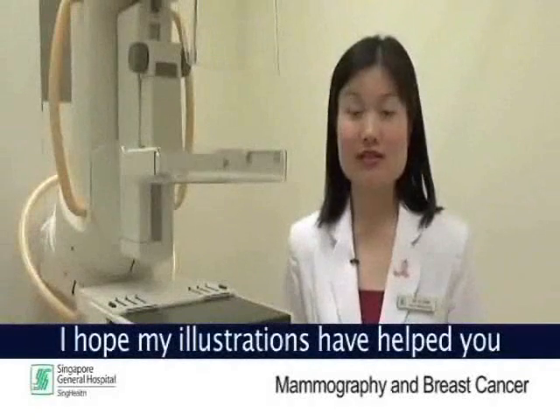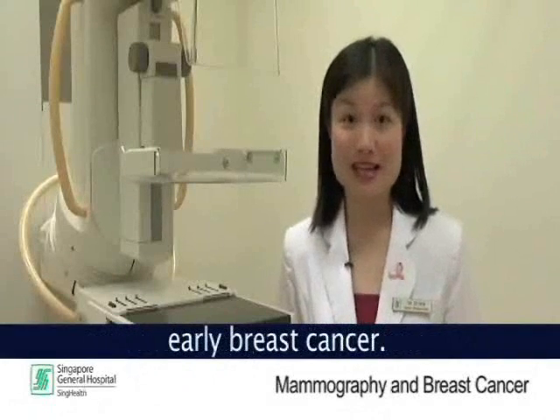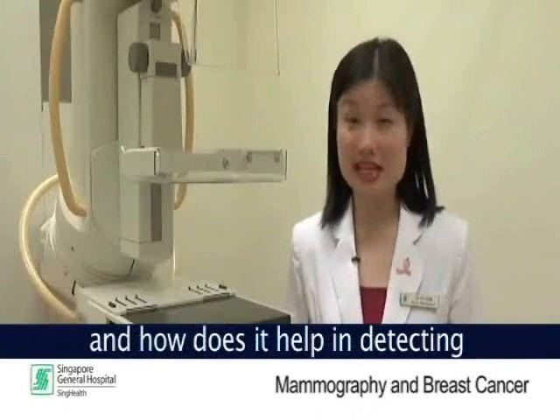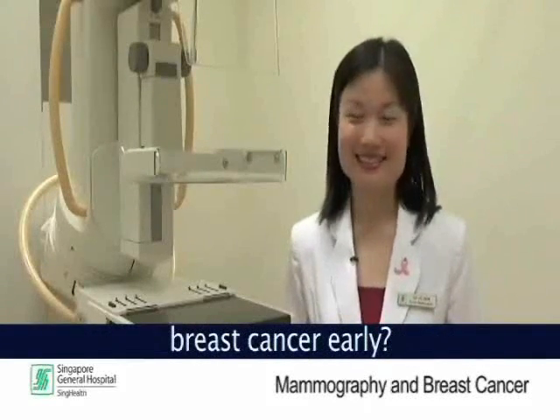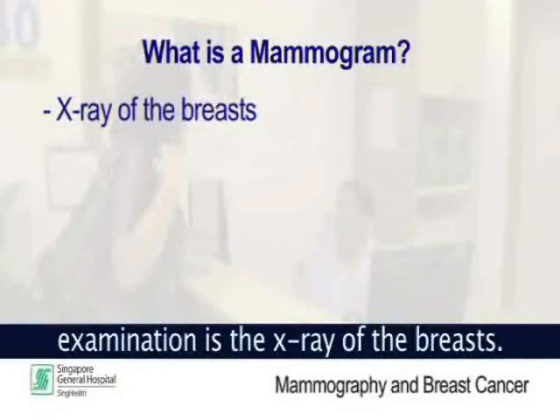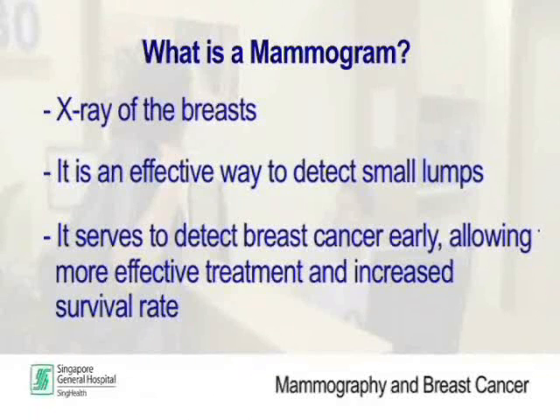You may have heard of the use of mammograms in detecting early breast cancer. A mammogram or mammographic examination is the x-ray of the breast. It is an effective way to detect small lumps which may not be felt by our hands. It serves to detect breast cancer early, thereby allowing for more effective treatment and increased survival of patients.